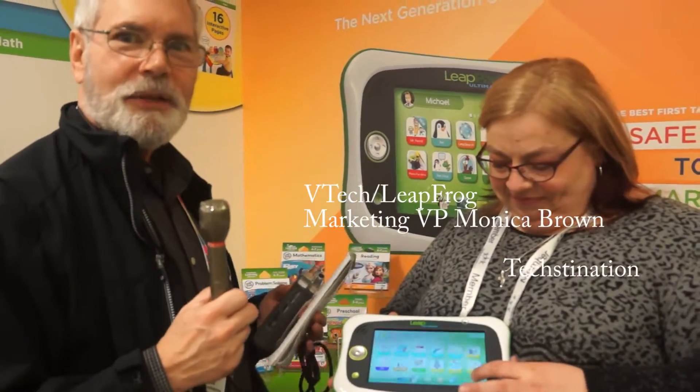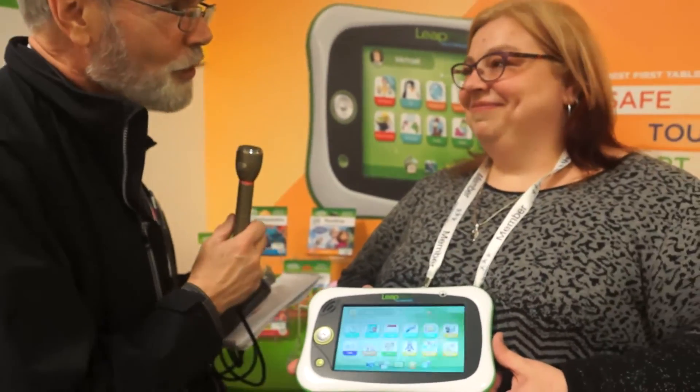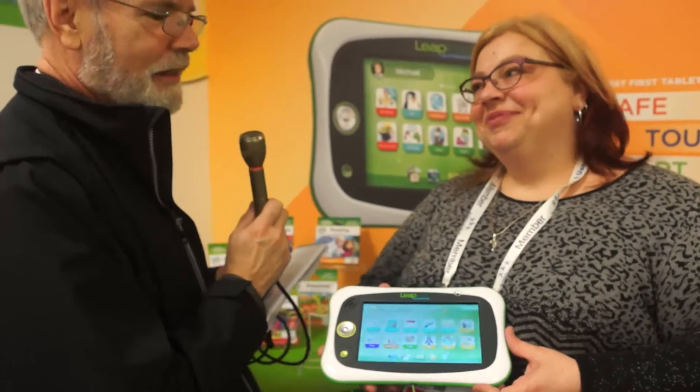What parent doesn't know about LeapFrog? These days LeapFrog is part of the VTech brand. Monica Brown is vice president for marketing there. Thanks for joining us once again, Monica. Thank you, really great to be here. And in your hands you have a brand new LeapPad — tell us what's new and special here.